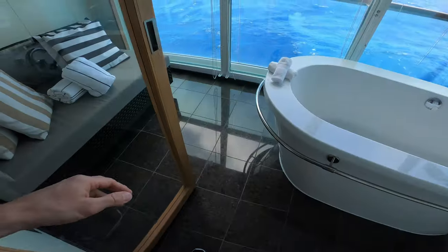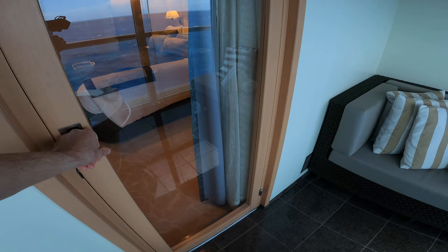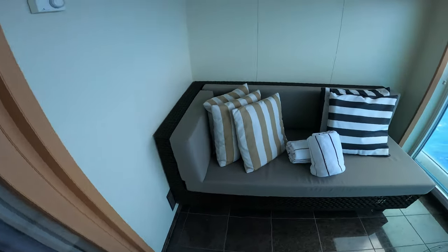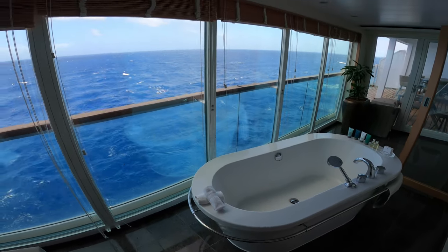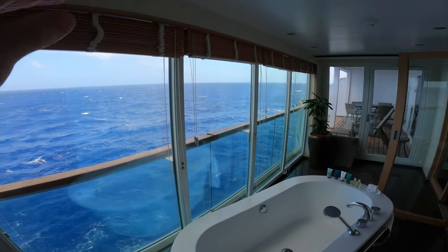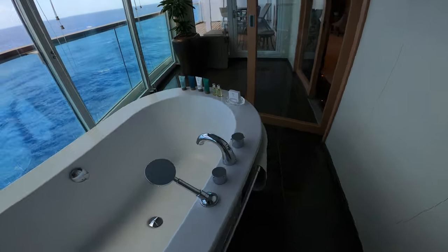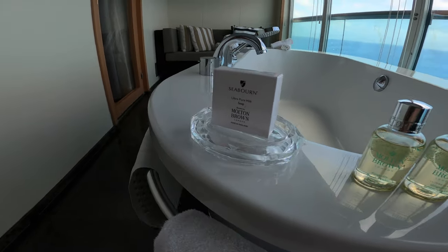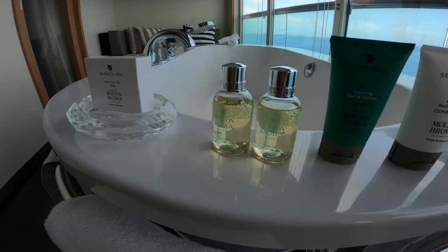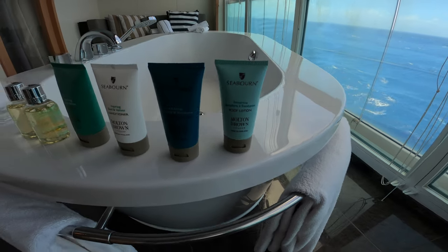There's a swinging door with a little bulkhead of maybe one inch. Seabourn uses swinging doors rather than sliding doors. There's a nice soaking tub with a view where you can pull down the blinds for privacy. Seabourn recently upgraded to the Molton Brown collection of amenities — I especially like the sandalwood and eucalyptus items.